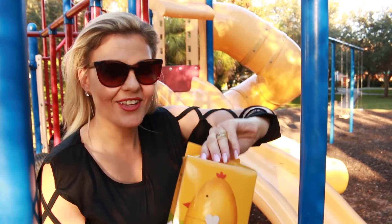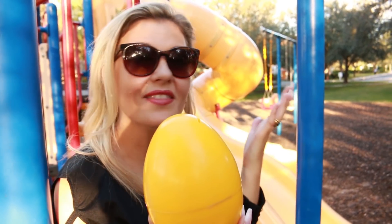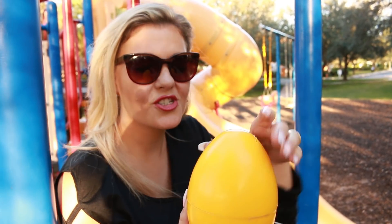There's a pair of shoes in here. Look how cute they are! So it's a little egg. Wouldn't this just make such a cute shower gift?